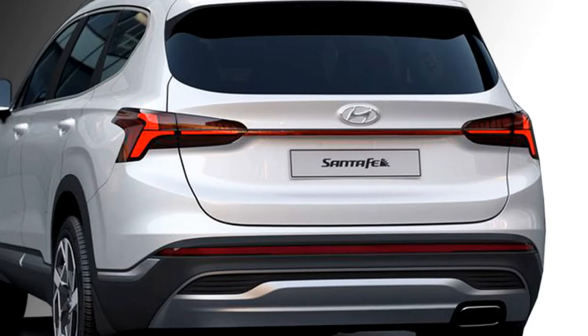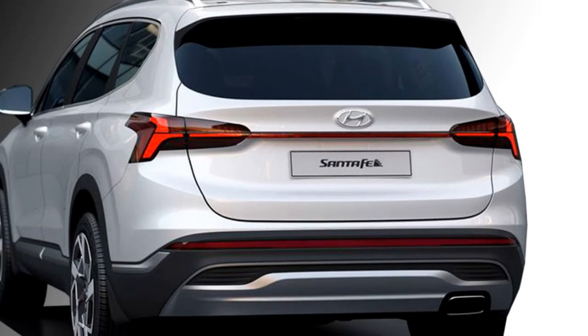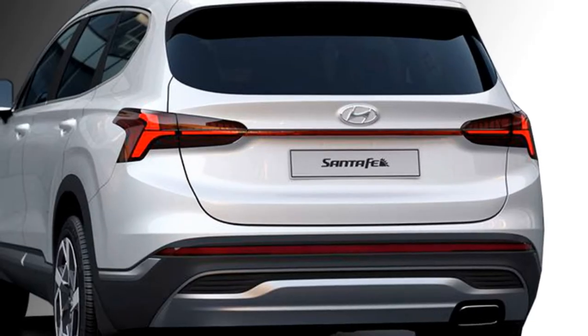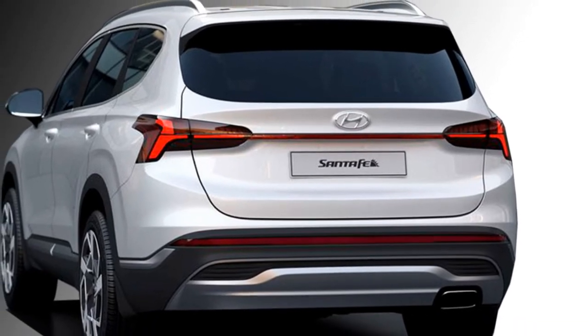The rear profile gets T-shaped LED taillights, a horizontal light bar that connects the two taillights, an updated rear bumper, a silver rear skid plate, and a rectangular chrome exhaust.